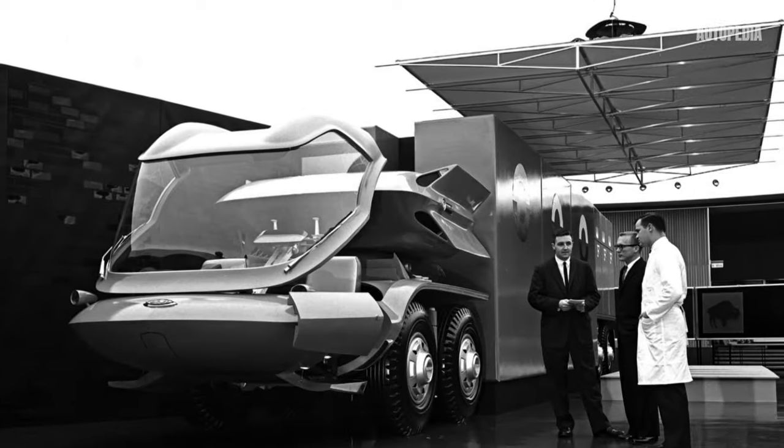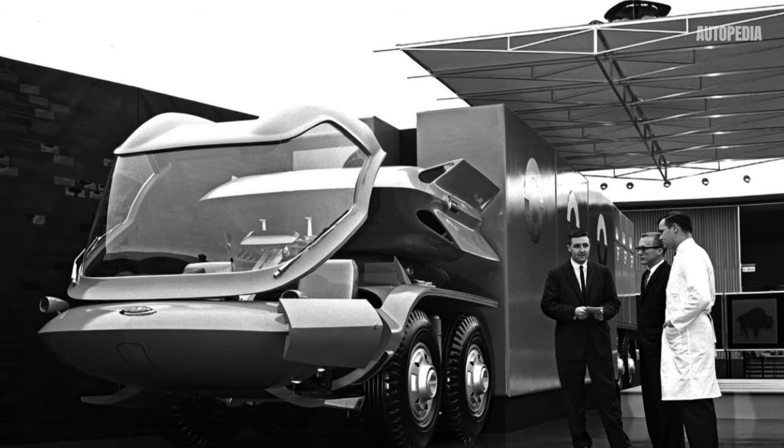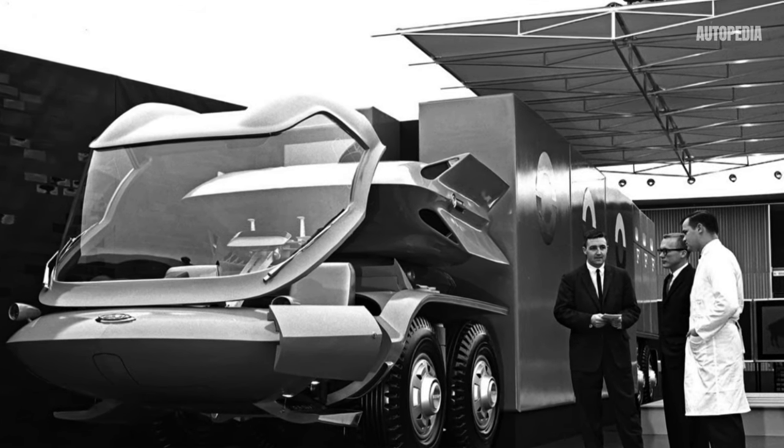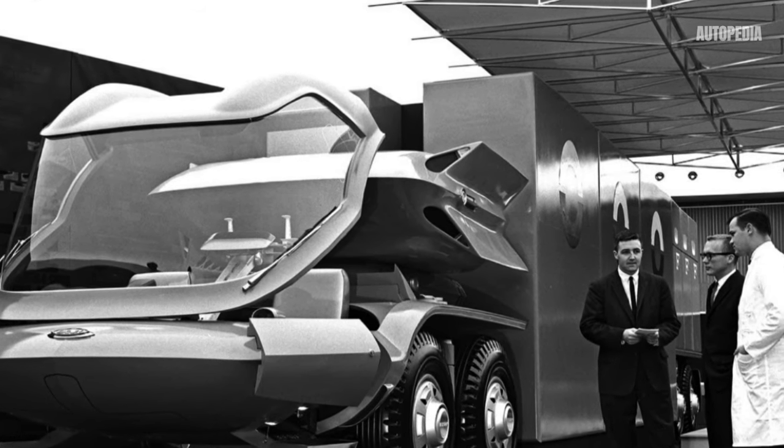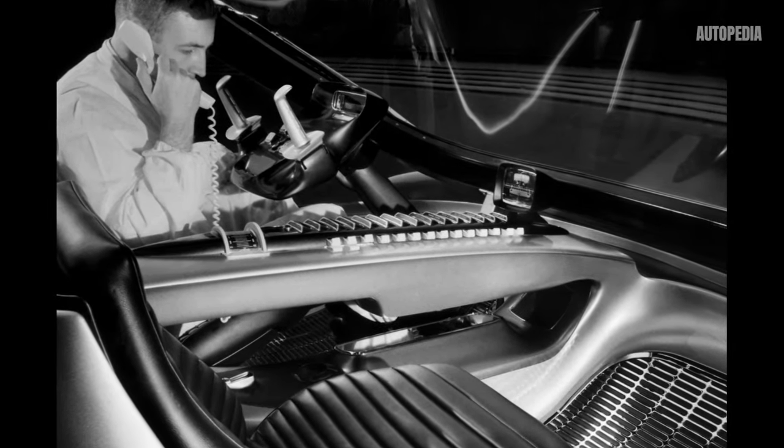Perhaps the most striking feature of the Bison was its articulated trailer design. This allowed for greater cargo capacity without sacrificing maneuverability, setting it apart from traditional truck-trailer configurations.